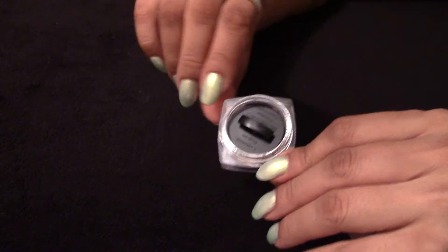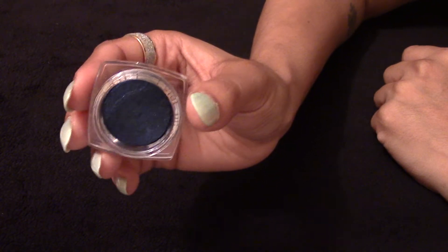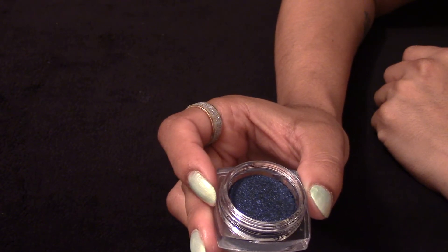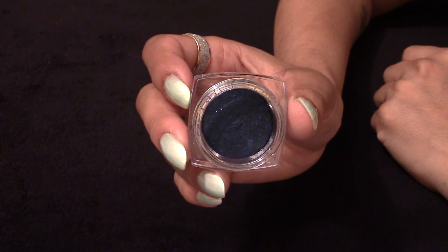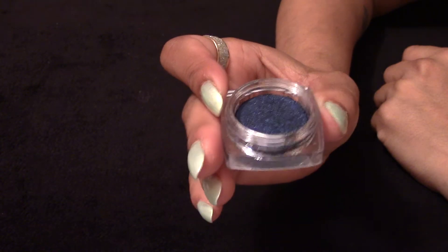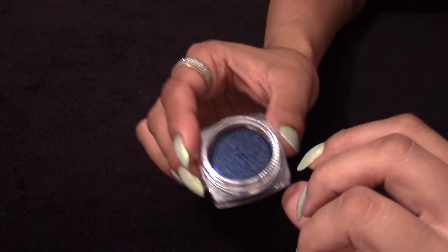Inside it has a little lid so it doesn't go everywhere. That's the blue — it's fantastic. I think it's a similar blue to the Arabian Sleek palette that I have, but I think this has got far much more shimmer and there's much more product in it. With the Sleek palette I was a bit concerned I'd run out, and I don't really want to buy an entire palette just to get this one colour.